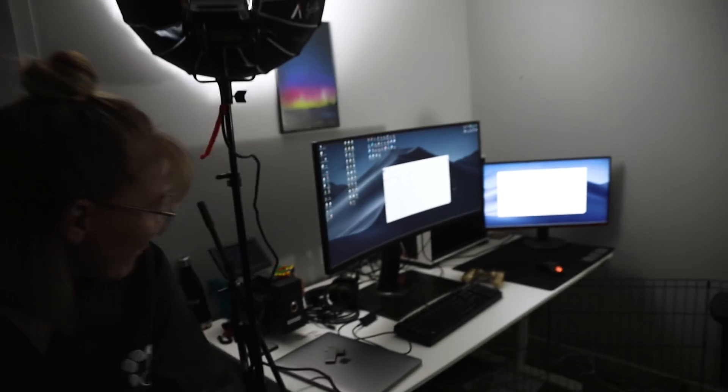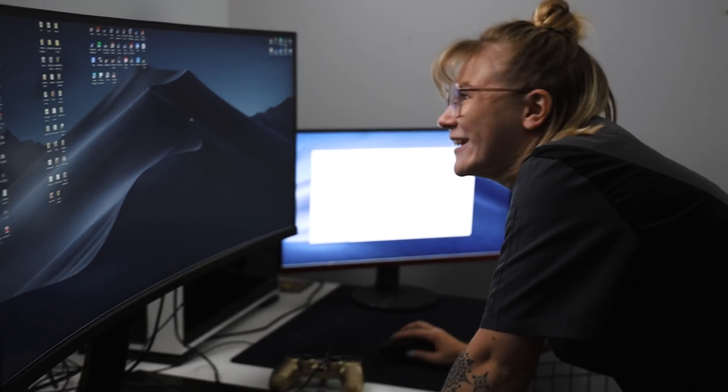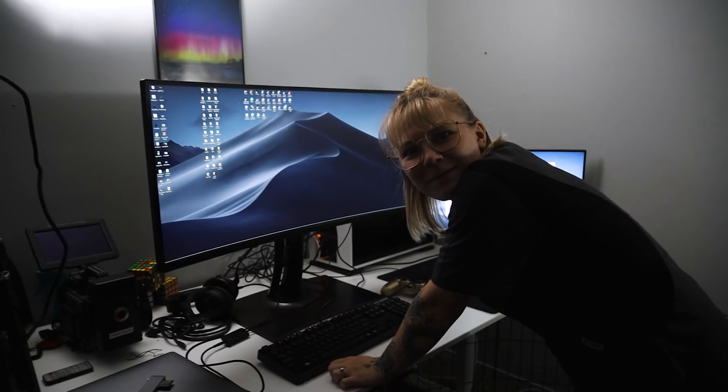That is so big! Oh my. It takes so long for the mouse to get from one end to the other. Can I play Overwatch on this? But yeah, now that I have this new monitor, it is time for me to show you guys how I color grade.